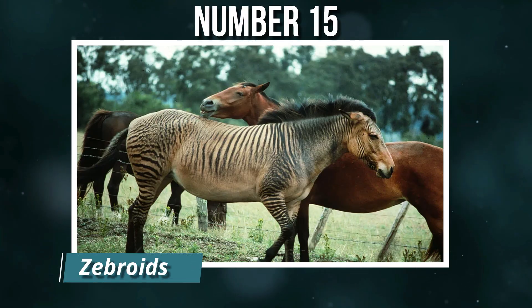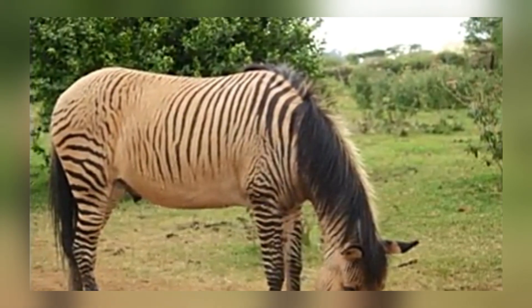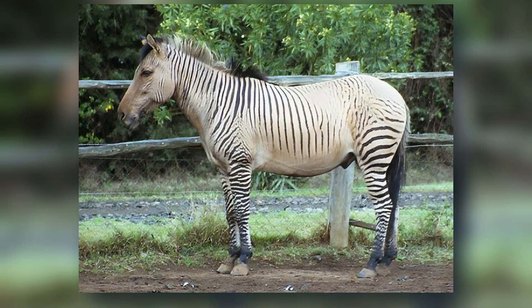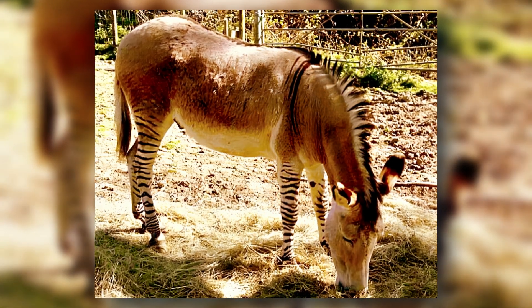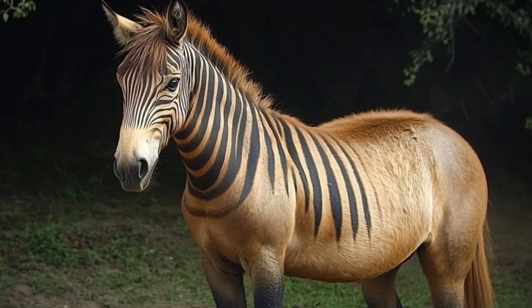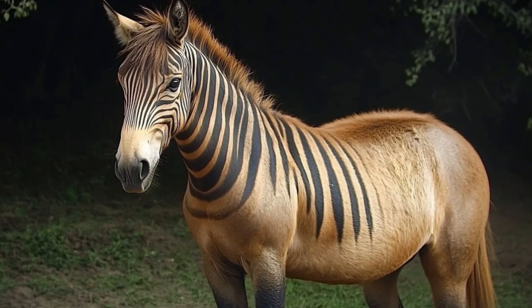Number 15: Zebroids. A zebroid is the offspring of a zebra crossed with another equine, such as a horse or donkey. These hybrids inherit the zebra's distinctive stripes, though the patterns can appear patchy or faint depending on the other parent. Unlike their wild zebra ancestors, zebroids are typically bred in captivity for novelty, tourism, or light work.